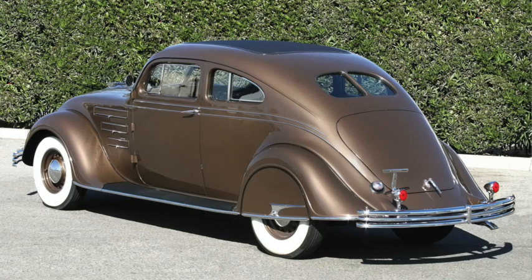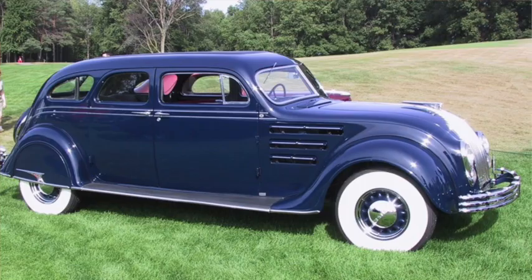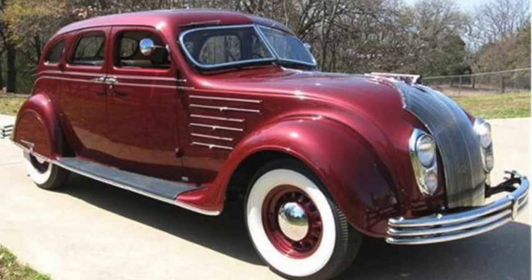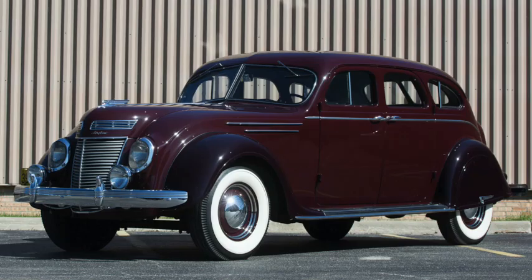Power brakes were now standard, and it was the 'car of the future available today,' according to Chrysler. It was offered on 128, 137, and 146-inch wheelbases, with prices starting just about $1,600. The base engine was a 5.3-liter, 324 cubic inch straight-eight with 130 horsepower, while the 384 was up to 150 horsepower. The three-speed manual was standard on all versions with an optional overdrive four-speed.